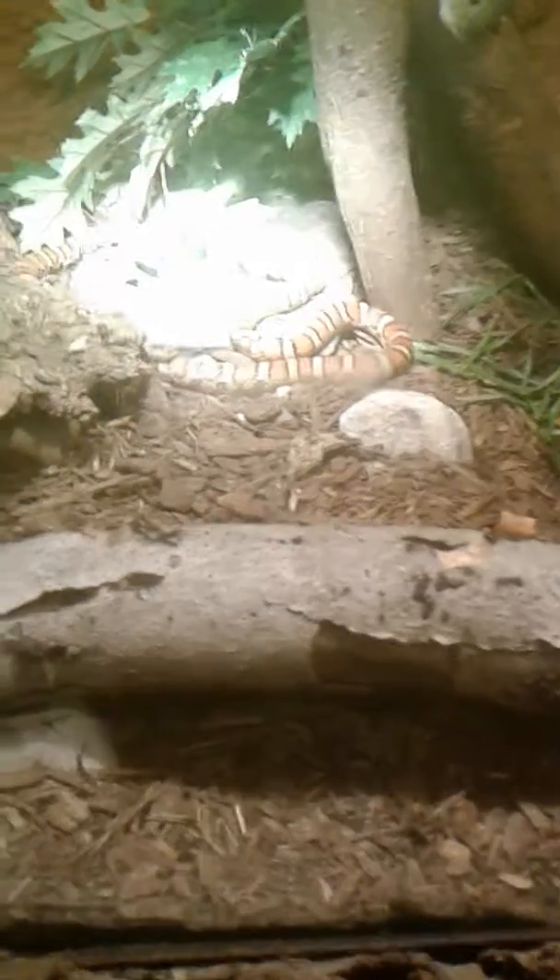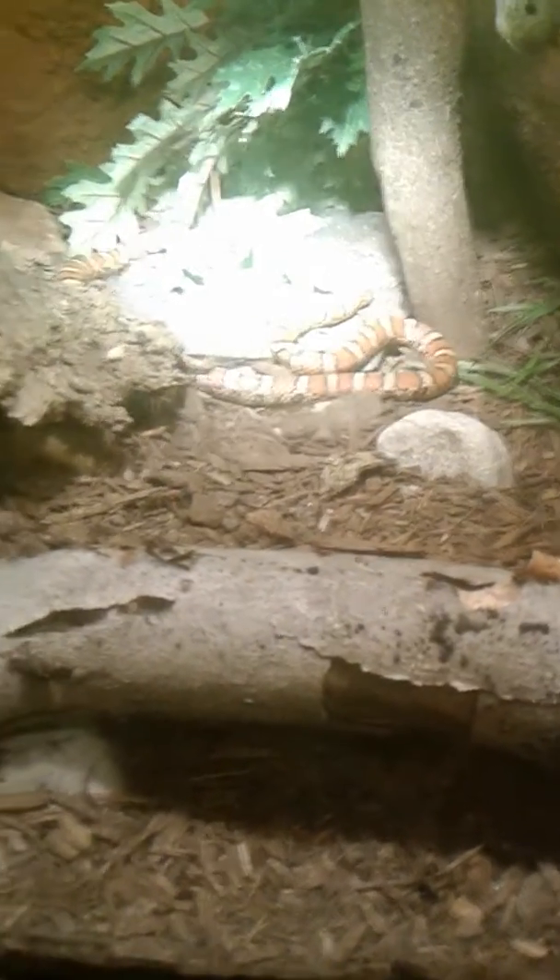Then there's an eastern milk snake. Here is a big baddie — I think that's a rat snake. Yep, black rat snake. Now let's go up the stairs to the slide.